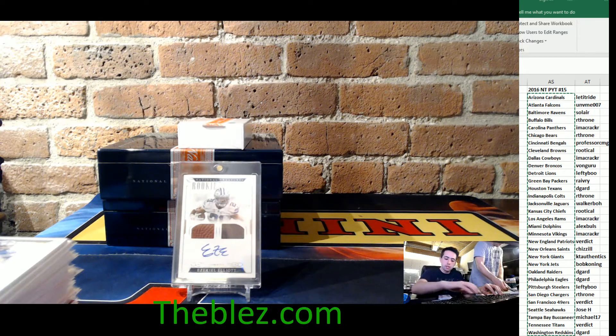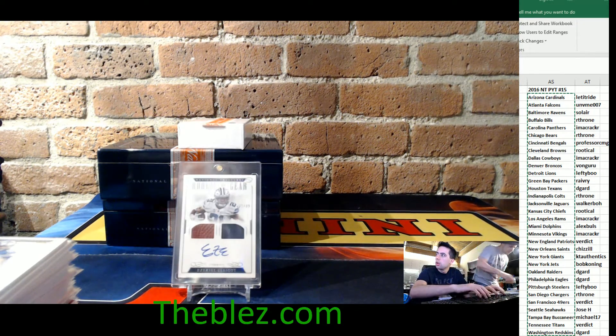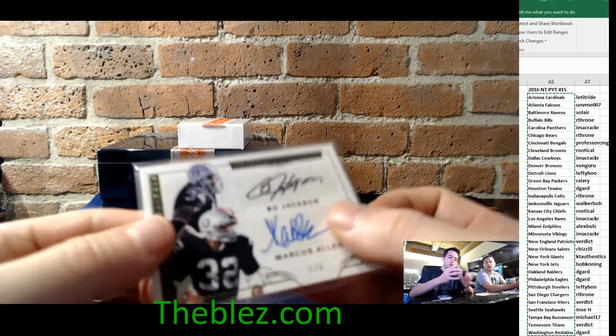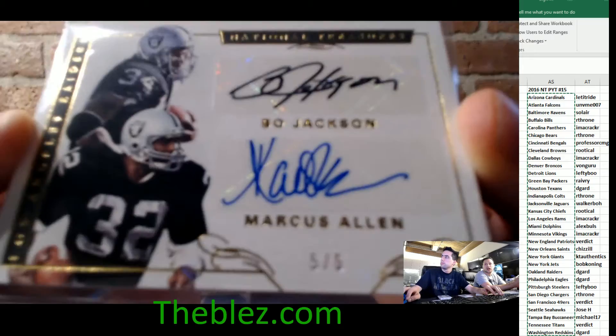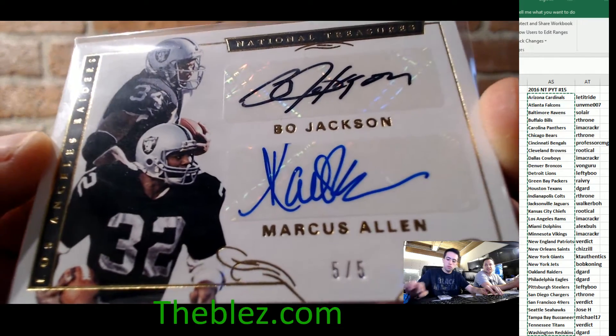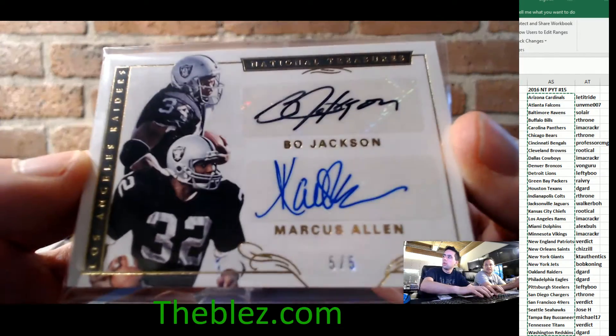That's the 10th anniversary — I'm sure they'll do well. This is my card of the case. I'm more of a collector guy than a sell-on-eBay guy. And this is my card of the case, besides for the Zeke.